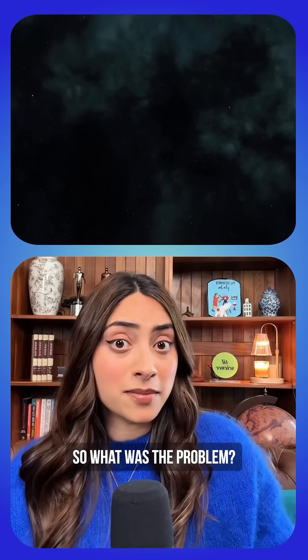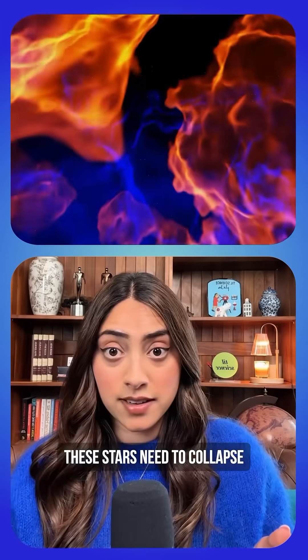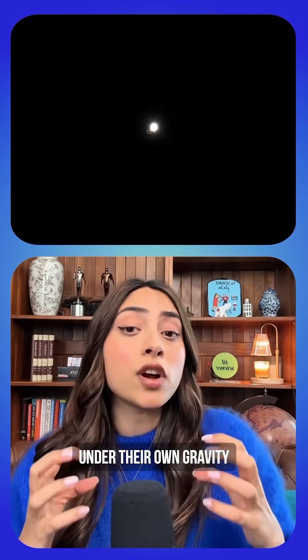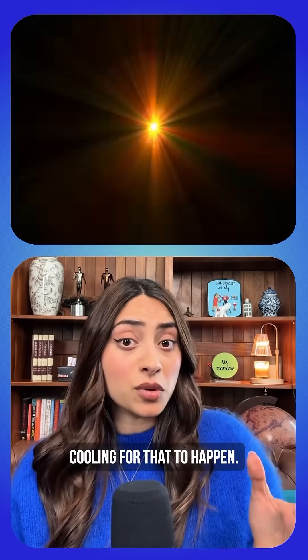So what was the problem? Well, the universe was still too hot for star formation. Stars need to collapse under their own gravity to start the fusion process, but you need serious cooling for that to happen.